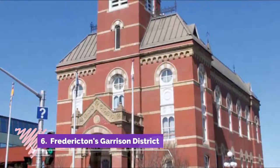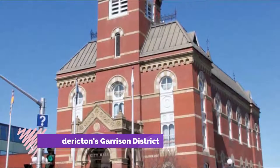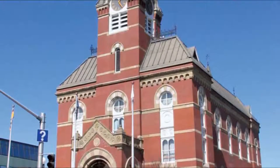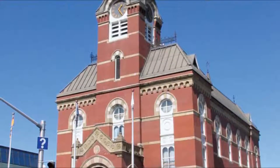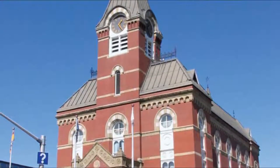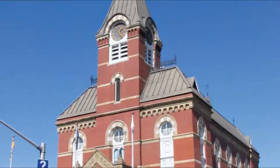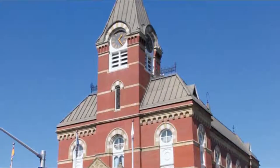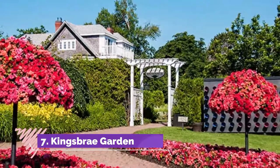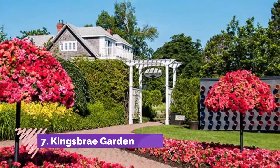Number six: Fredericton's Garrison District. A British garrison was stationed at this site alongside the wide Saint John River from 1784 to 1869. Today, two blocks of heritage buildings and grassy lawns lie between Queen Street and the river, becoming the center of summer festivals, walking tours, and historical reenactments.